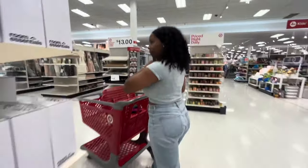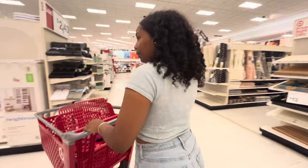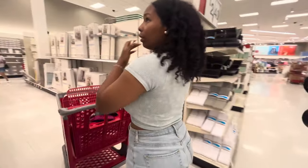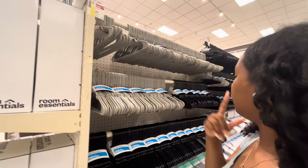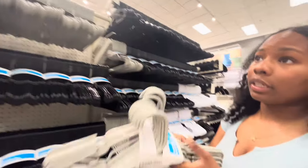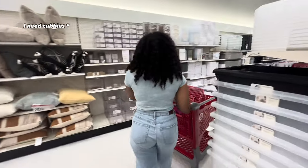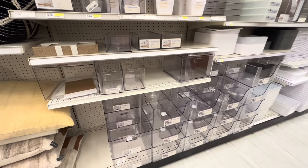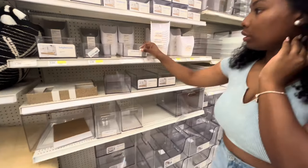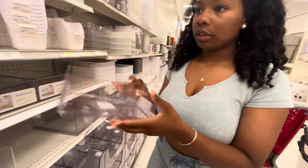Oh my god, look at these hangers — two for 46 cents! You don't have to tell me twice. I have these organizers in my bathroom, I still have one actually. These little organizers could be good for my sink area.